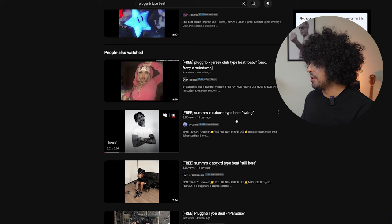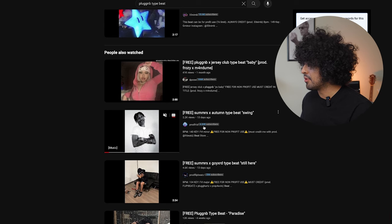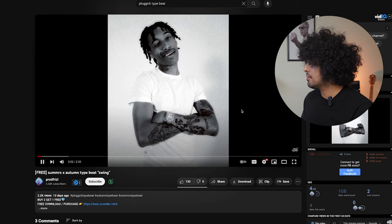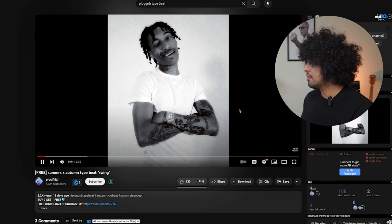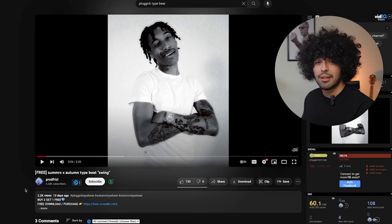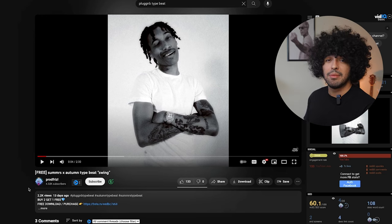Let's go ahead and find a random video. This producer, Prod Frizz, has about 4.3k subscribers. He's making plug-and-beat type beats, and since I have a lot of plug-and-beat melodies, this is going to be a good guy for me to potentially send them to.